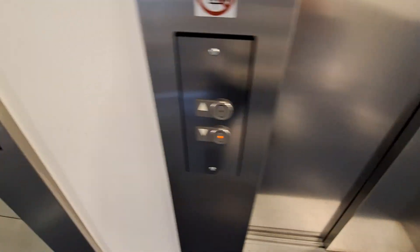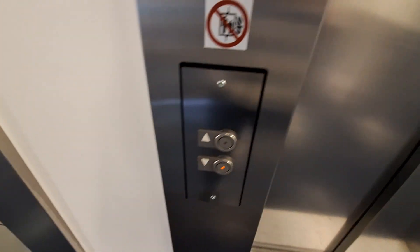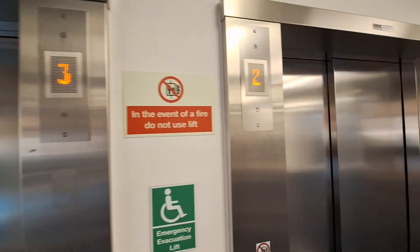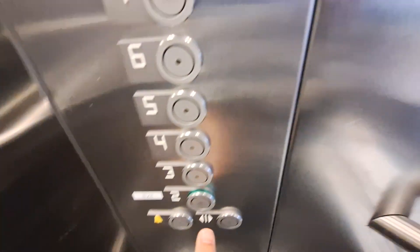These are lifts at the James Clerk Maxwell Building at the King's Building in Edinburgh. This one. You can go down to two.